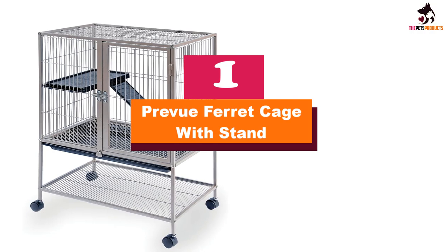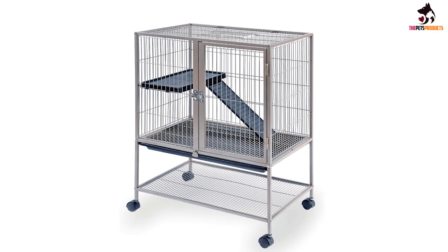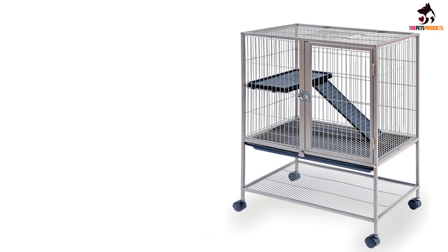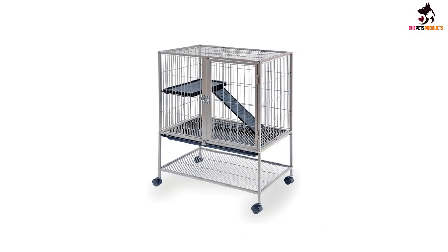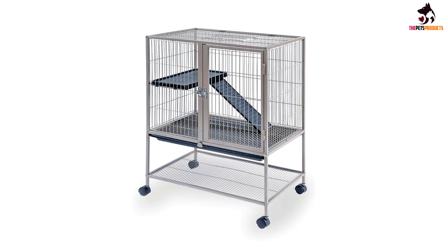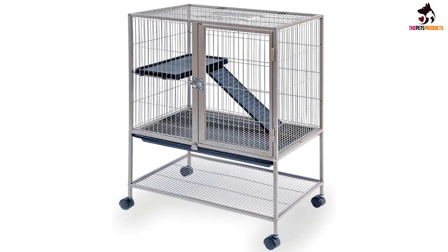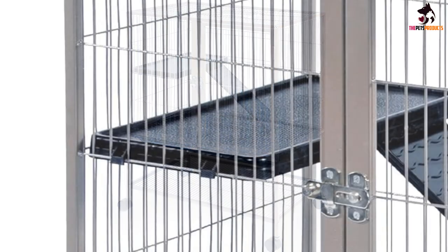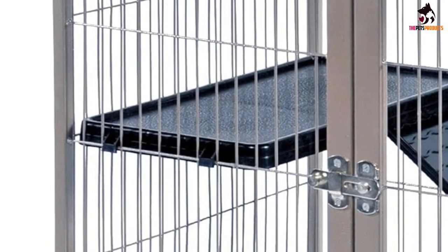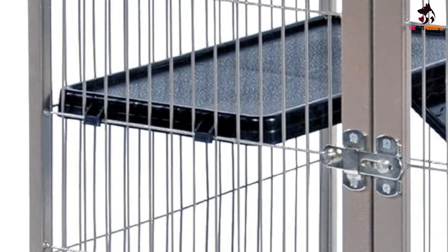And finally at number 1, we have the Preview Ferret Cage with Stand. A plastic ramp and ladder are included, allowing your pet to get up and down. The surface on the ramp is designed to allow for non-slip ascension and descension of your little furry friend, helping to improve their health and safety inside the cage. One of the more convenient features is the shelf at the bottom, which can be used to store all sorts of things your ferret needs, including toys and treats. The debris tray at the bottom is easily removable when cleaning is required. When it needs to be locked in place, there is a windbell lock to ensure this, adding to your peace of mind that they are in there nice and securely.